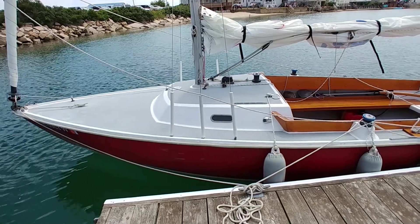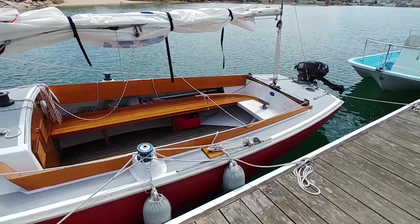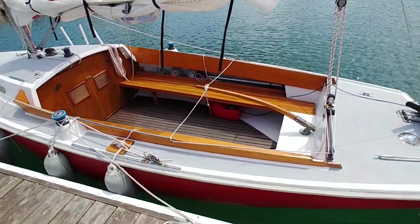This is Red Dawn, a 1963 Pearson Ensign, and she's currently for sale. She's in the water in Wells, Maine, and as you can see, she's in great shape for an old boat.